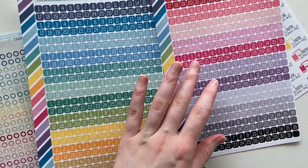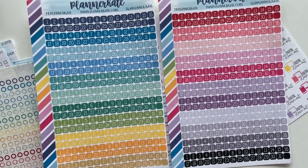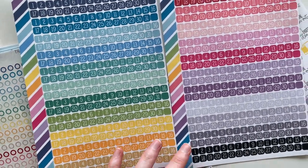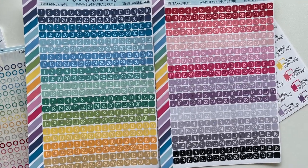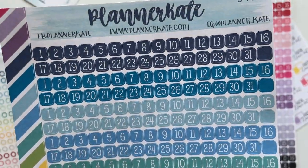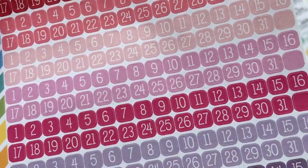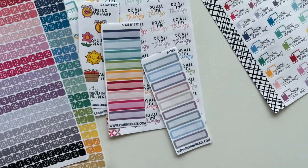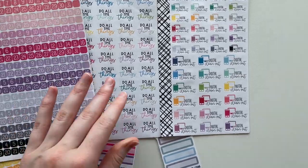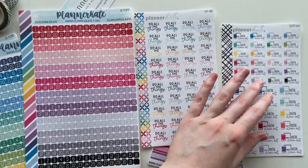I also got some date stickers. You do have to buy these two sheets separately, just because of the volume of stickers she puts on them. Look how many there are and how many colors — one, two, three, four, five, six, seven, eight, nine, ten, eleven — there are 22 different colors, so that's going to last you like two years. I think it's worth buying both sheets to get all the different colors. Again, really good color printing and a different font style. I also got these sticker sheets which are a little bit smaller in size by comparison.